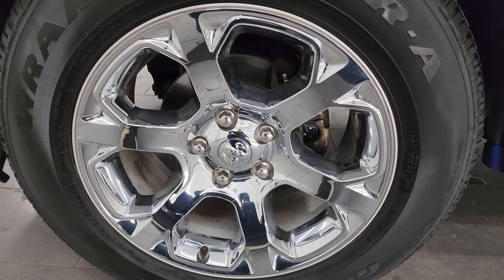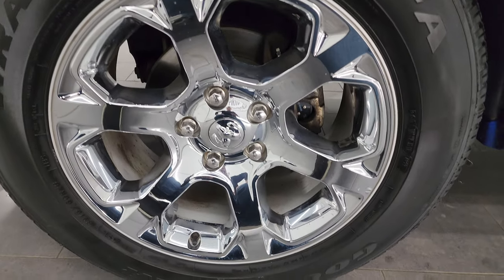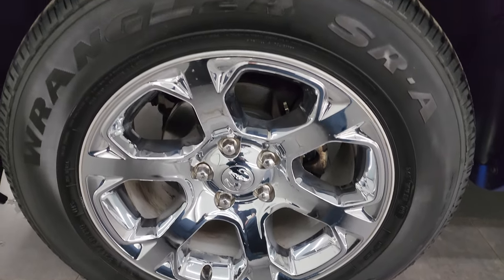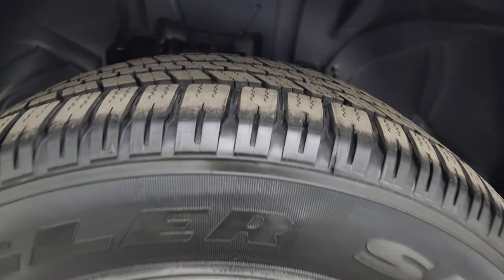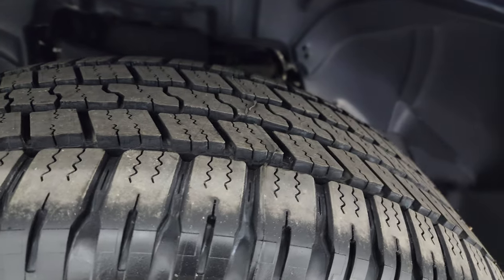This one has the 20-inch factory alloy wheels with the chrome covers on them. They are in fantastic condition with brand new Goodyear Wrangler SRA tires. These are 275-60 R20s and you can still see the lines on there from being new.